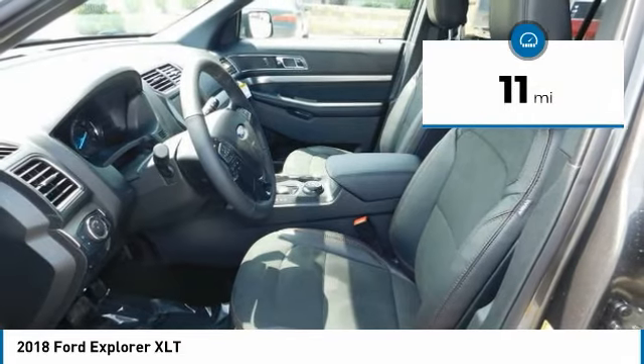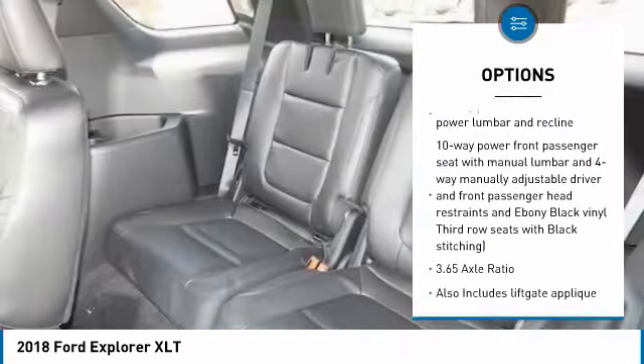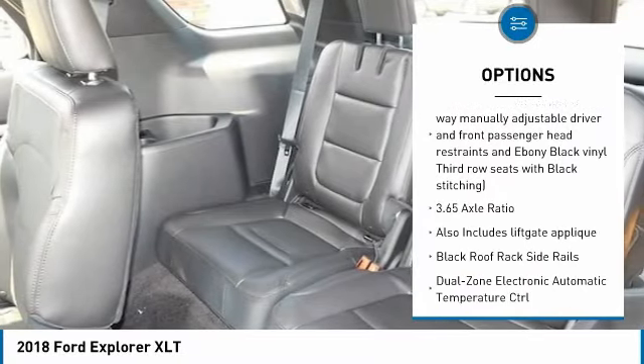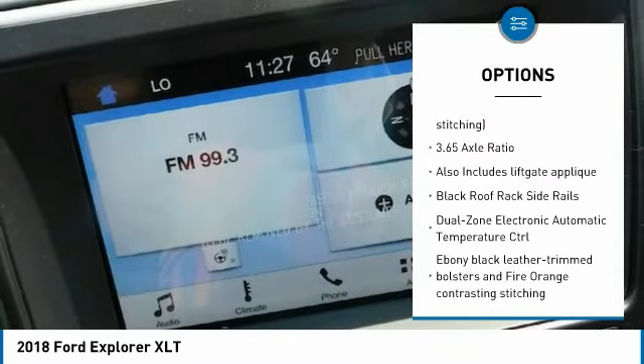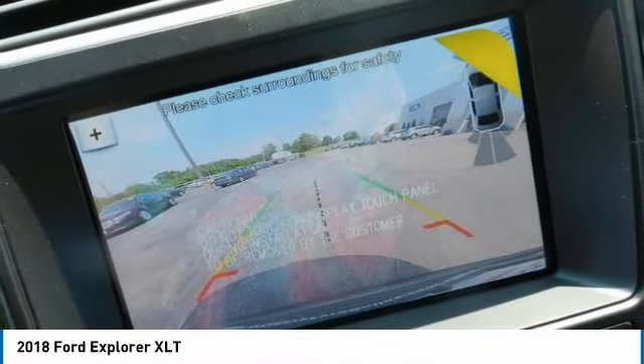Here are some of this vehicle's great options: remote engine start, power liftgate, passenger airbag, air conditioning, Bluetooth, automatic transmission, compass, power windows, power door locks, and heated steering wheel.